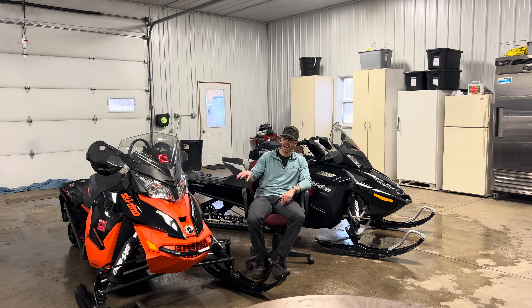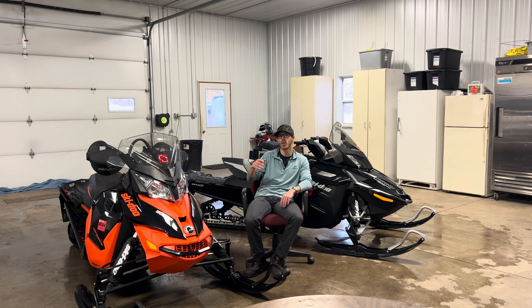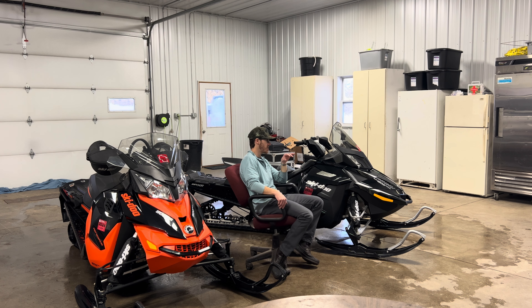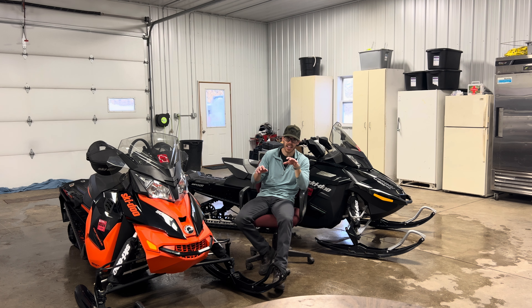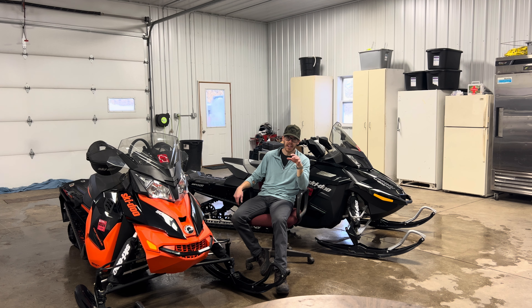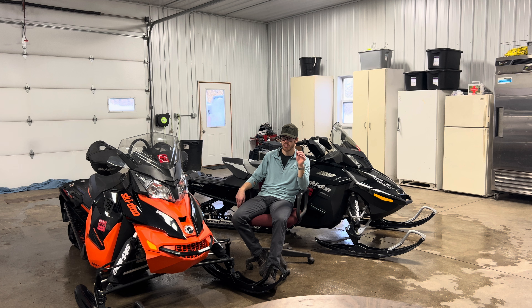One thing this 900 ACE has, and my previous 1200 4-TEC had, was the ICT — the Intelligent Throttle Control — which gives you eco, standard, and sport. This 1200 just has the regular throttle cable. If you've watched other snowmobile reviewers, they talk about the throttle cable being laggy. But I actually find the ICT, even in sport mode, is more laggy than the old cable throttle system. I'm not sure why they say that — maybe they're better riders than I am, but I put on 2,000-plus miles a year when I ride.